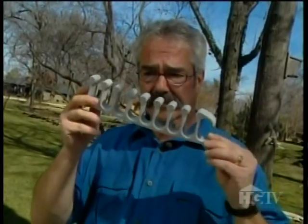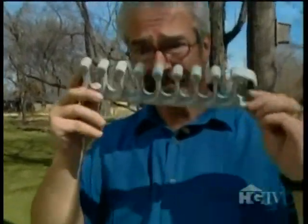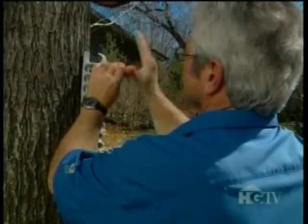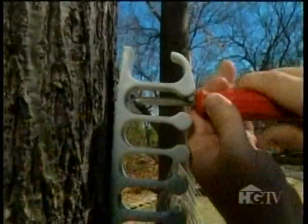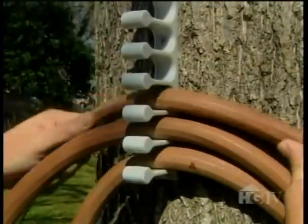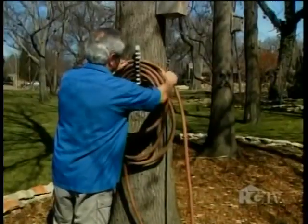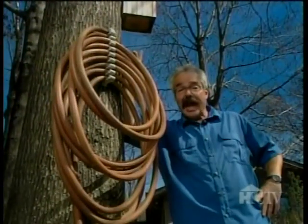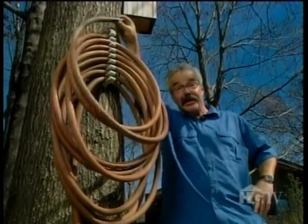Next up is a clever hose-storage gizmo that's as unique as it is functional. All you do is mount it to a wall or tree, then loop three- to five-foot lengths of hose into the little openings — what the manufacturer calls toes. And there you have it: 50 feet of hose, ready to roll or unroll as the case may be.